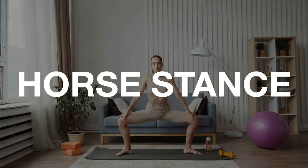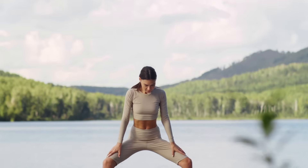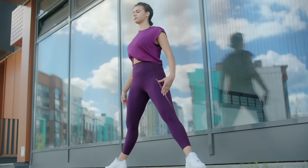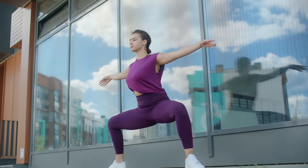Number two: horse stance. The horse stance is a static position that quietly builds powerful legs, resilient joints, and deep structural stability throughout the body.